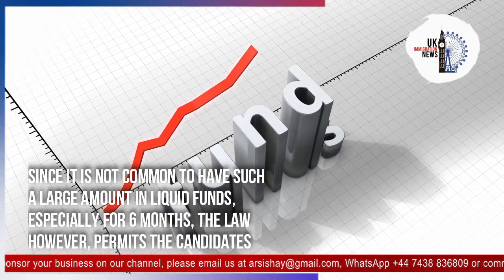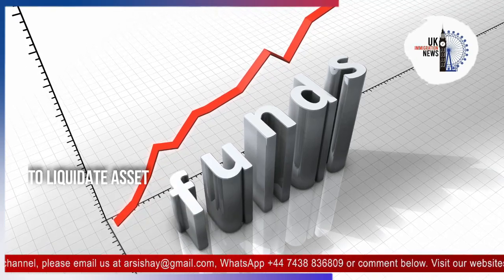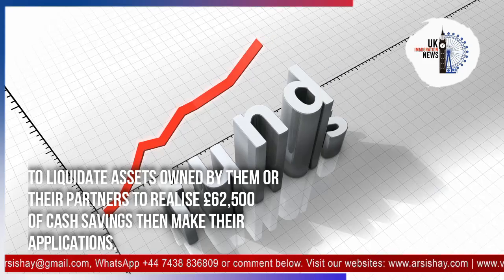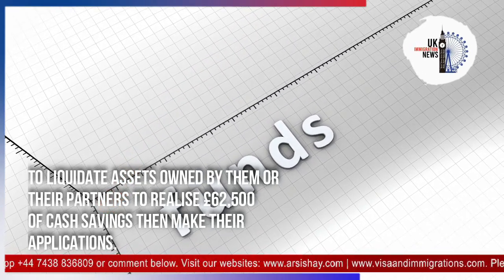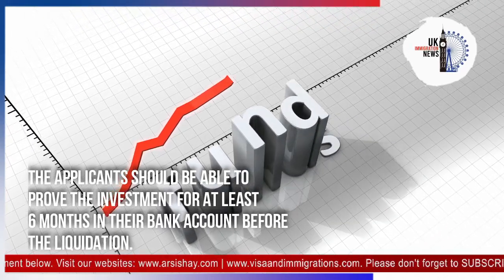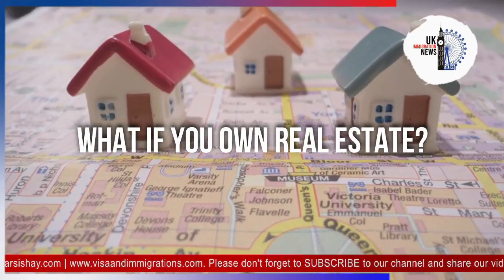Since it is not common to have such a large amount in liquid funds, especially for six months, the law permits candidates to liquidate assets owned by them or their partners to realize £62,500 in cash savings, then make their applications. The applicants should be able to prove the investment for at least six months in their bank account before the liquidation.